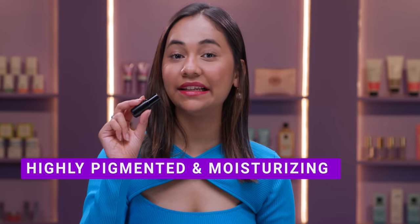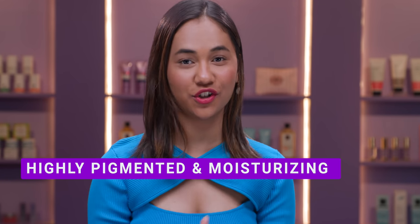As you guys can see, it's a very beautiful wine colour on me. The thing that I love about this lipstick is that they are highly pigmented and they feel so nourishing on my lips.